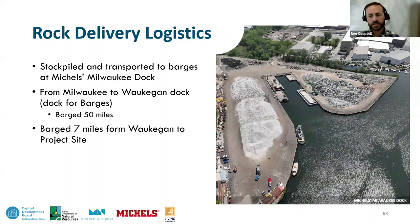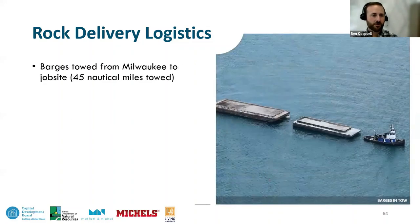Rock is shipped from the quarries and placed on the dock in separate piles. At any given time, 50 to 60,000 tons of material were sitting on the docks. The stone is loaded onto barges at the Milwaukee dock on the Kinnickinnic River near the port of Milwaukee. Barges hold about 2,000 tons of stone — about 100 truckloads — each. Usually a pair of barges is towed to the job site with a tug, a 45 to 50 nautical mile trip that takes about seven hours to complete.